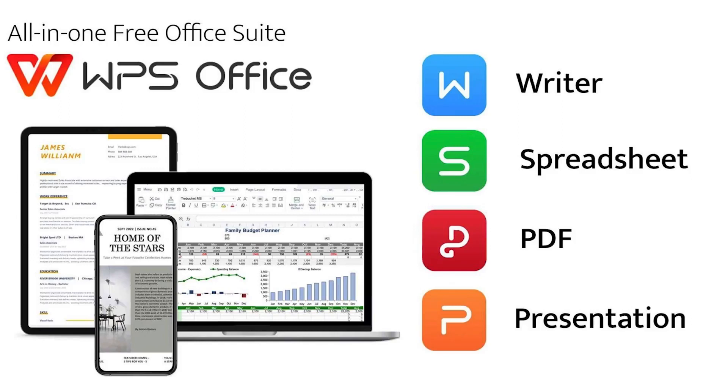WPS Office Suite is an all-in-one office suite that integrates writer, spreadsheet, PDF, and presentation in one software. It's available for Microsoft Windows, Mac operating system, Linux, iOS, Android, and even Harmony operating system. It's developed by Kingsoft, a Chinese company.